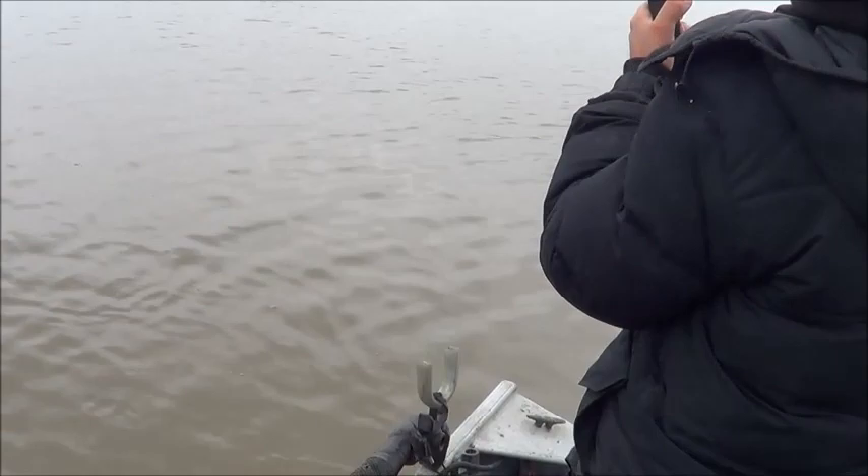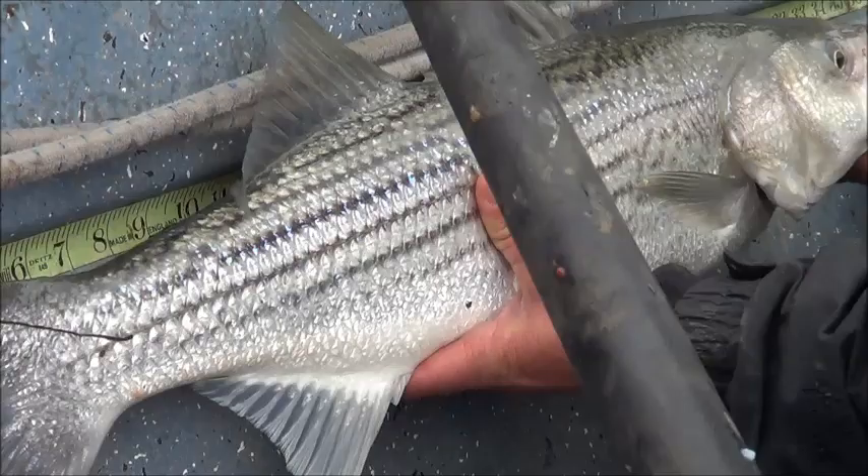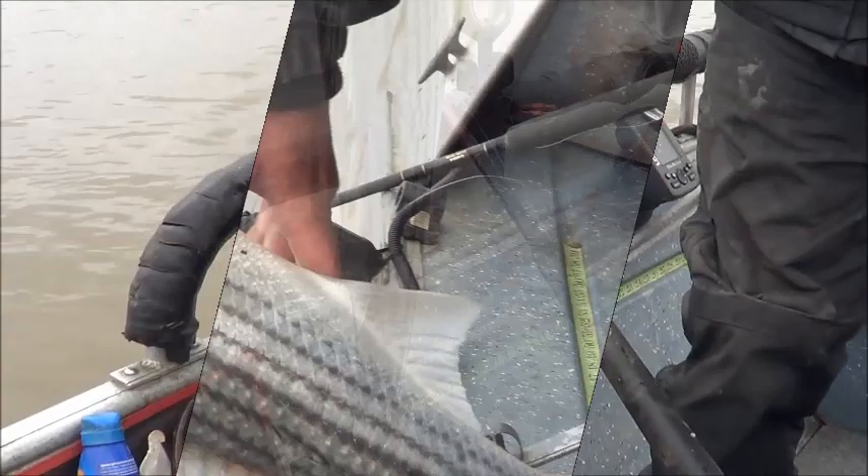Fish on for John. Not sure how big it is right now. It's a striper — a nice bass, really nice. Okay, he's taking a tape measure of the fish. Exactly 29 inches. Nice striper.